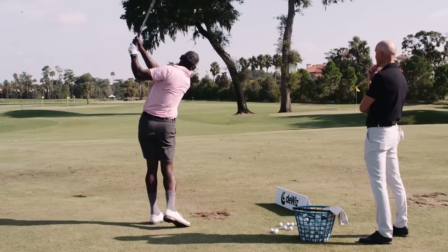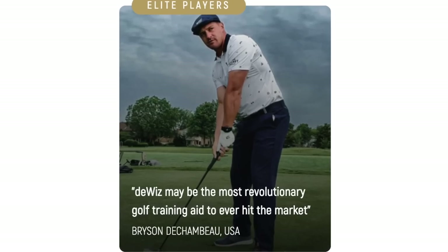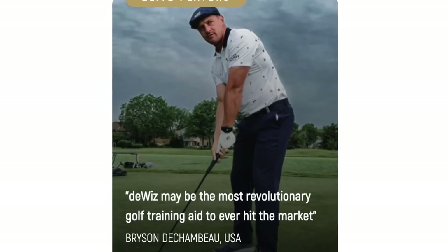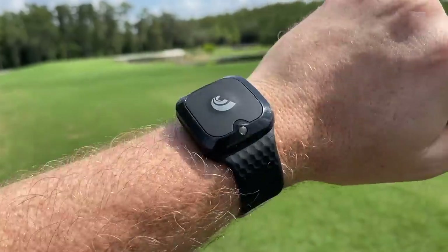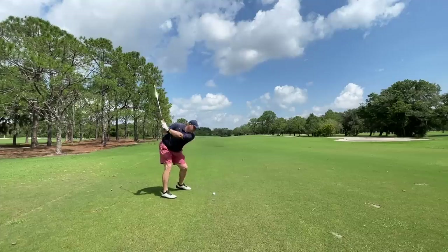It's got the backing of some big-time tour players like Annika, Vijay, Bryson DeChambeau. These are some major household names, so of course it piqued my curiosity. This is called the DeWiz, and this little device is a wearable that's going to help you train your swing and really dial it all in. Full disclosure, DeWiz is sponsoring this video, but as always, I'm going to tell you exactly what I like and dislike about this product. There are always a few gripes, and DeWiz has no say in the editorial content of this. But I thought this device was so exciting that I would be remiss to not tell you about it.